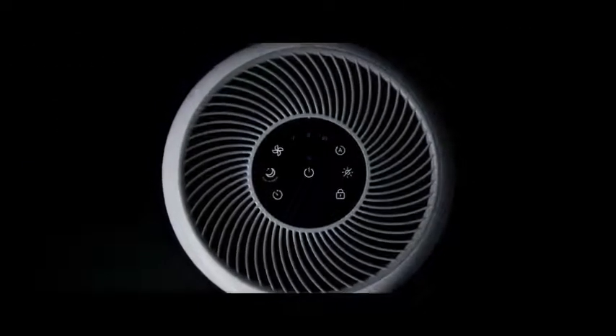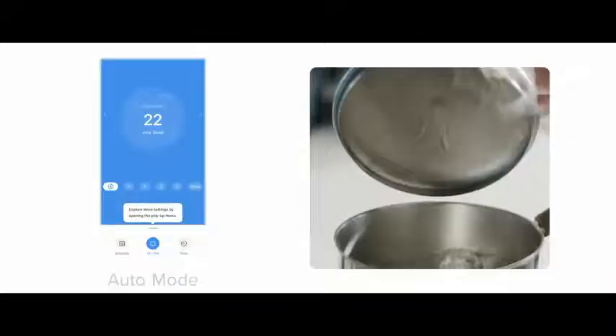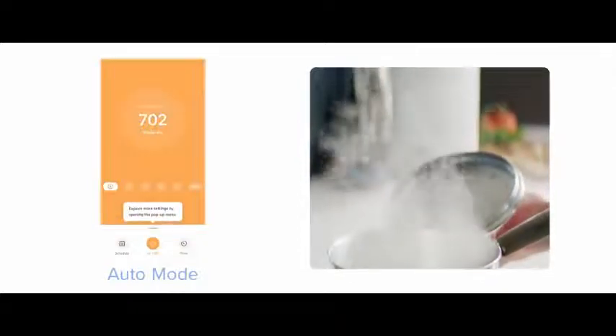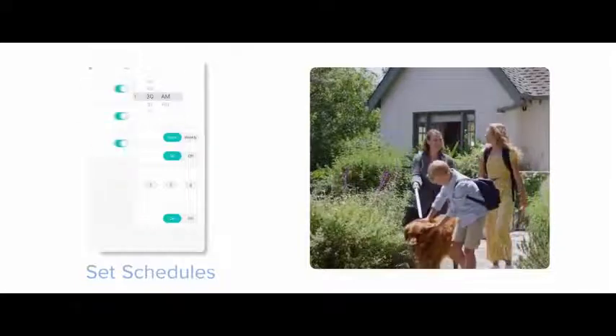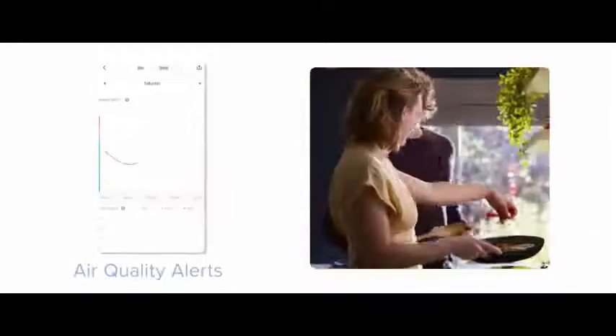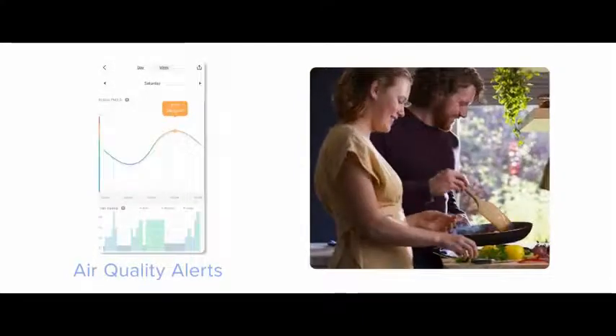The entire process is made easy through the free V-SYNC app. One-touch solutions like Auto Mode offer quick and easy protection against airborne contaminants, while personalized schedules and custom timers give you more in-depth control. You can monitor your air quality in real time and receive urgent environmental alerts for your region.